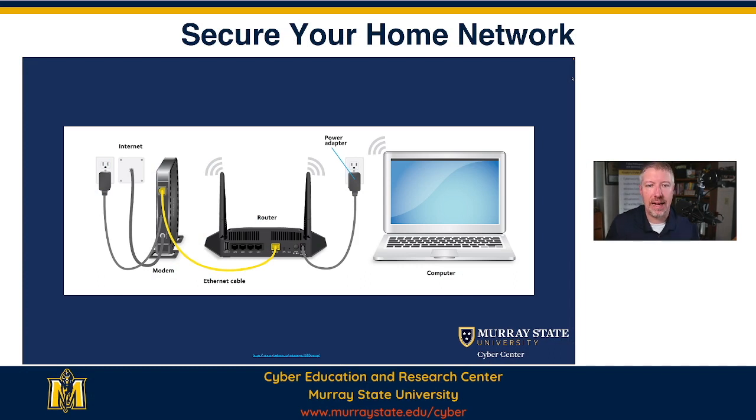First of all, before I really get into the security aspects of it, we need to understand what we're talking about. Your home network — you probably get home internet. If you have broadband at home, you get it from one of a couple of sources. You get it from a wireless provider, which is probably the minority of folks. You get it from a cable provider, fiber from an internet provider, or you may still have some legacy DSL from your telephone company as well.